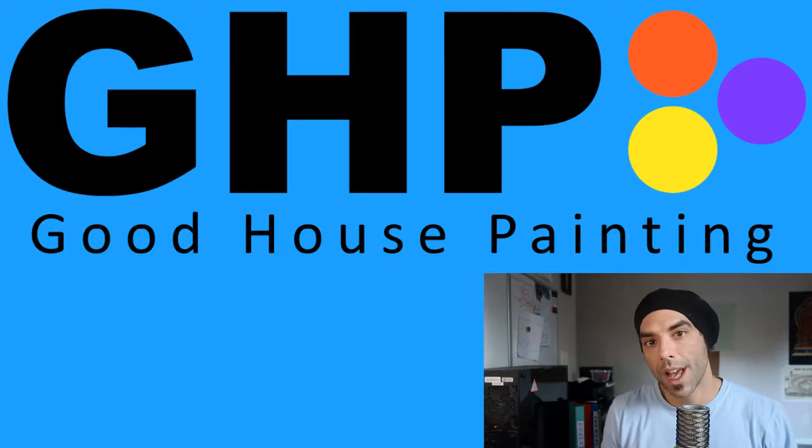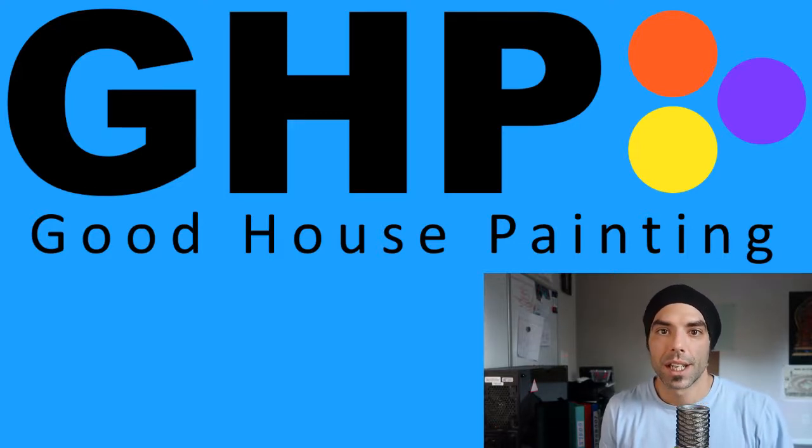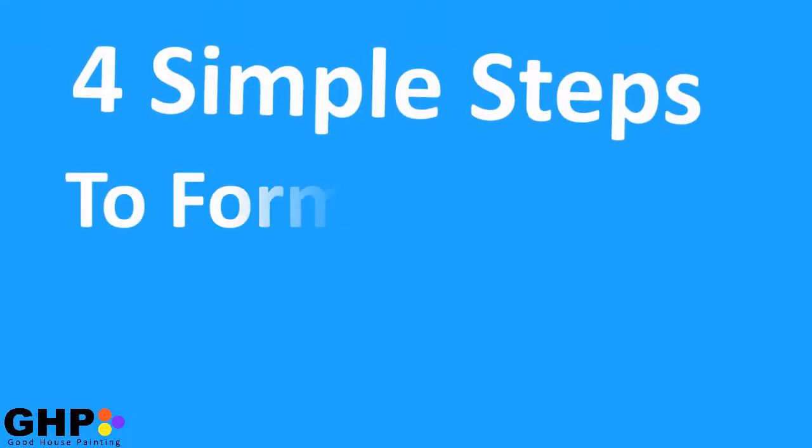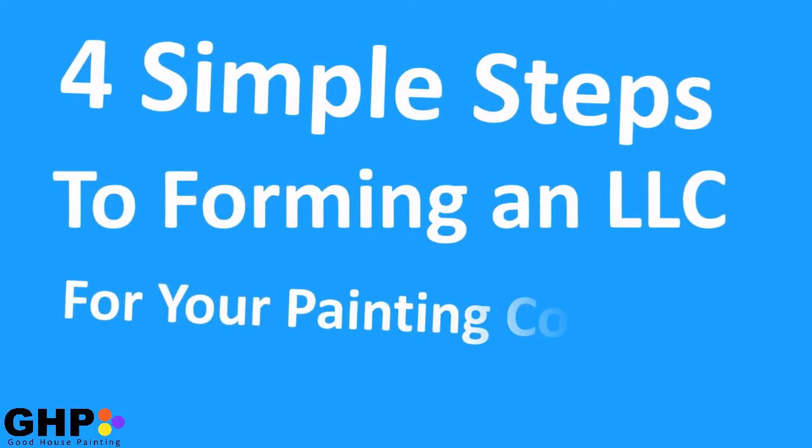Hey, Joe here, GoodHousePainting.com, and in today's video we're going to go over four simple steps to forming an LLC for your painting company.